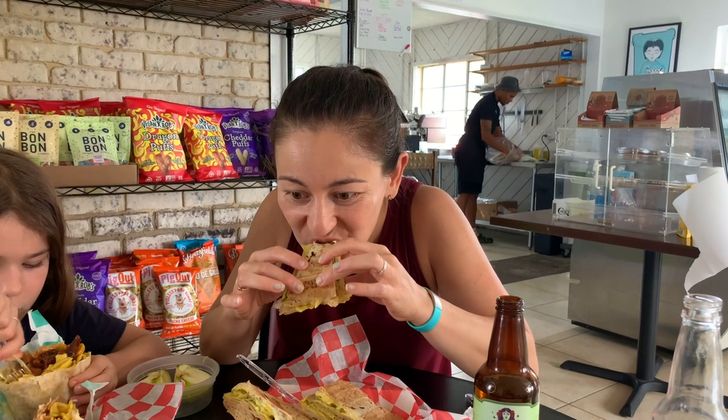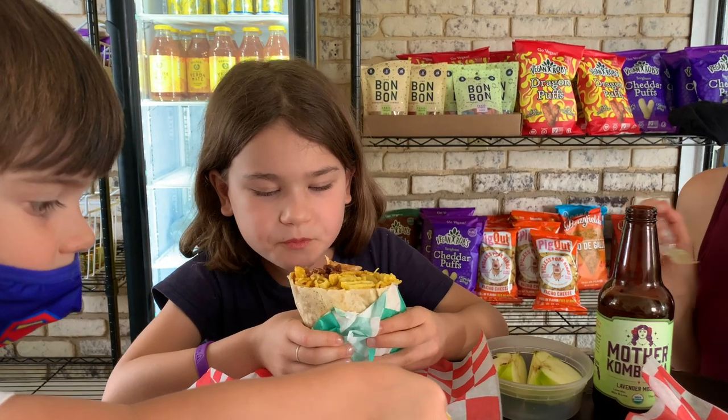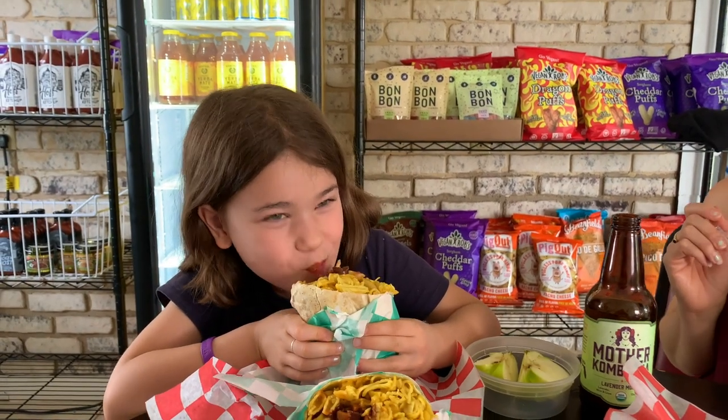Here's their Cuban, and we're going to give it a try. Cheese, mustard, pickles, meat. Delicious. What do you think, Chloe? Delicious.